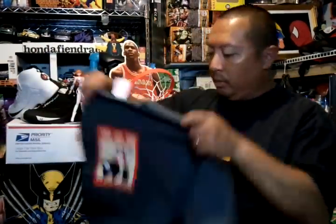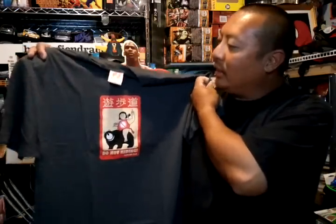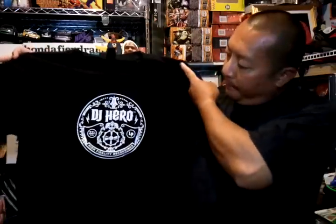Got this Hookups tee — gray, size large, plain in the back. Got this DJ Heroes tee, black and white, size large, by Obey. Pretty cool.